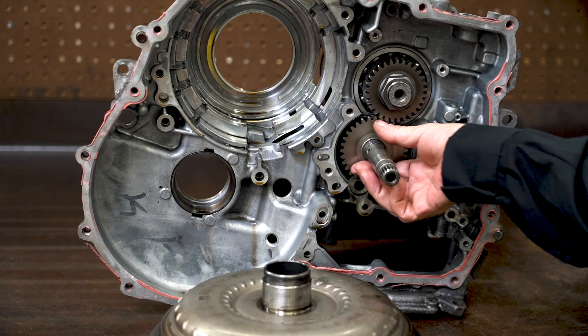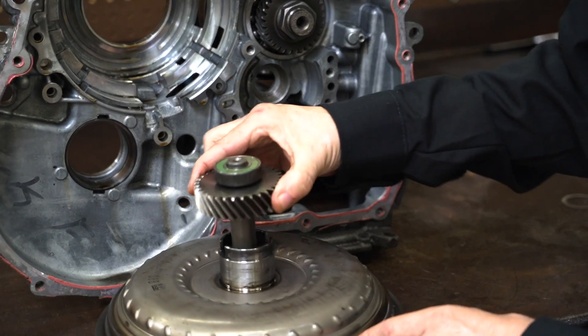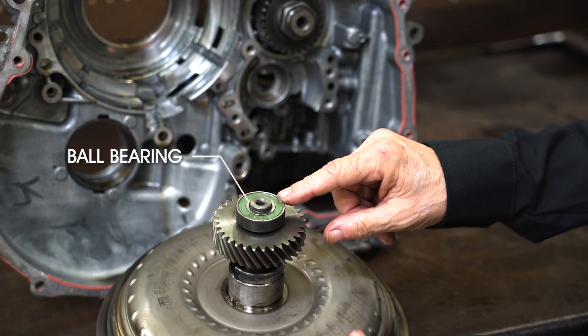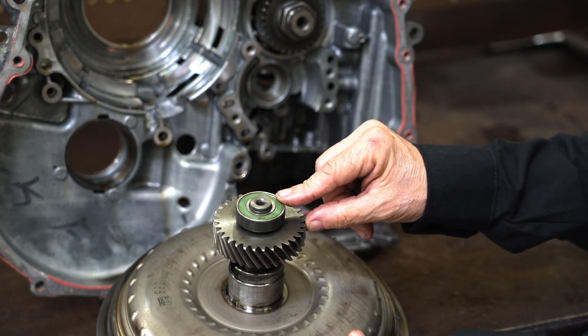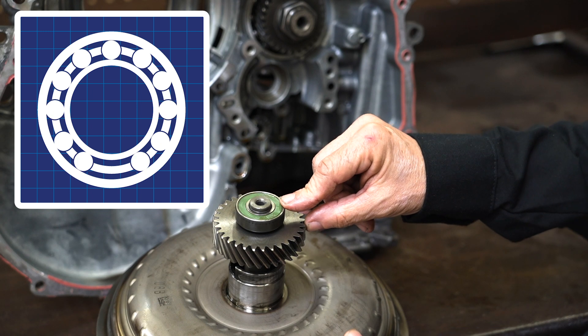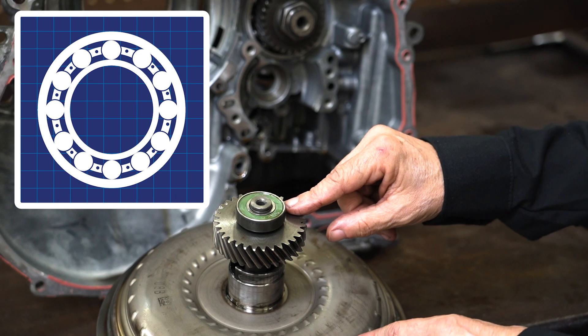This shaft is being driven by the torque converter, and it has a ball bearing on one end. This ball bearing is sealed from the factory and greased from the factory, kind of like wheel bearings used to be. This doesn't get any ATF, and so over time this bearing eventually scars the lubrication and wipes out.